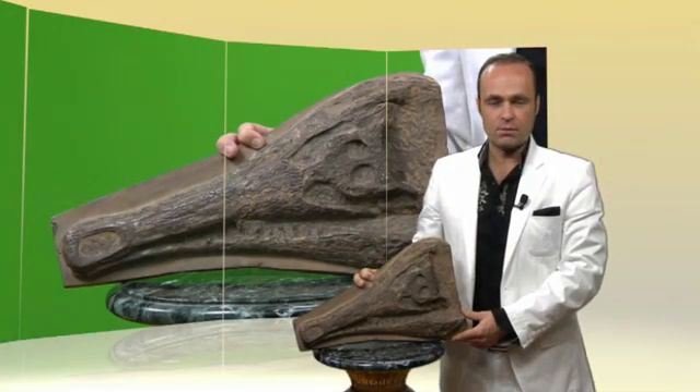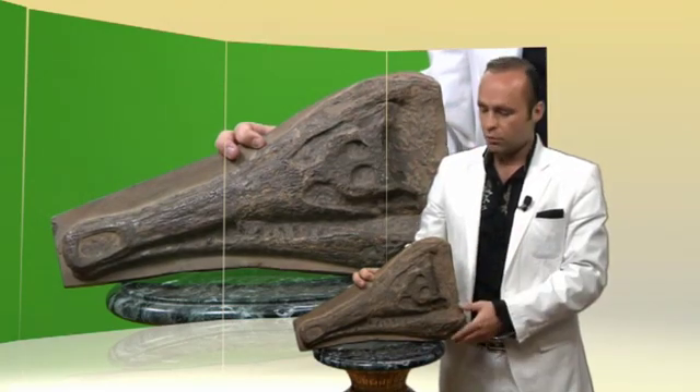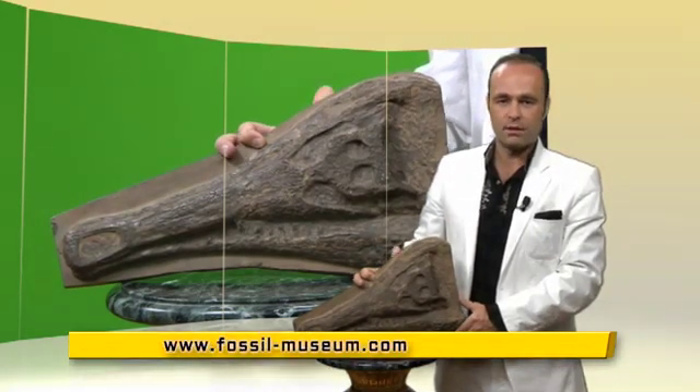Fossil of a crocodile that lived 65 million years ago. This fossil was uncovered in China and it is 65 million years old. It is indistinguishable from living examples in our day.